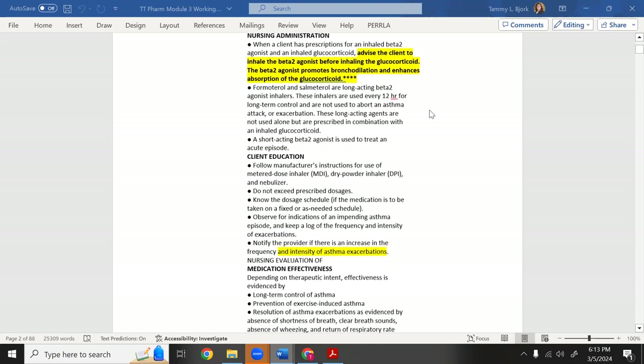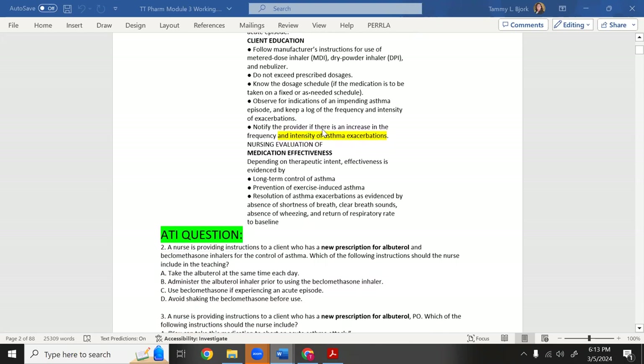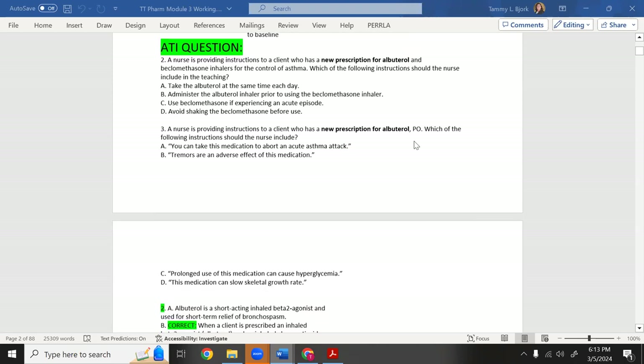The beta-2 agonist promotes bronchodilation and enhances absorption of glucocorticoids — that's important. If asked on a test which one to give first, the answer is albuterol, then the steroid. Steroids take much longer to work. Also notify the provider if there's increased frequency or intensity of asthma exacerbations — a patient can go into one asthma attack after another, called status asthmaticus.